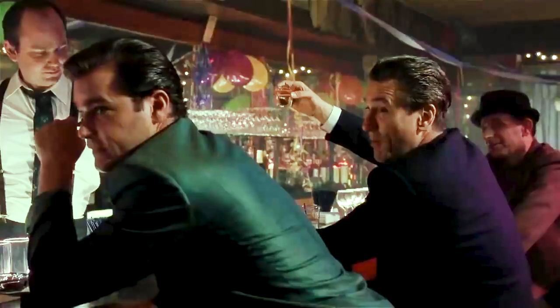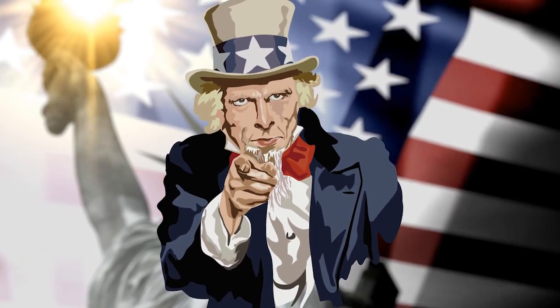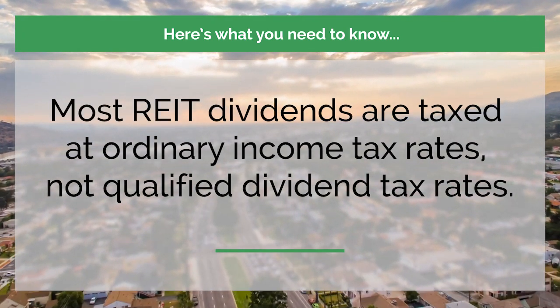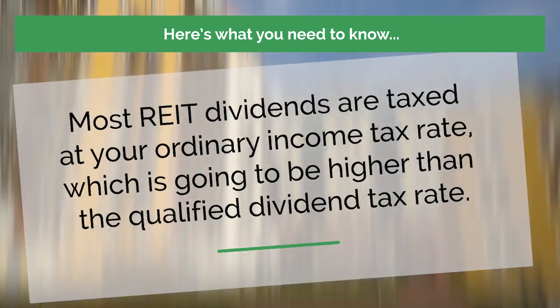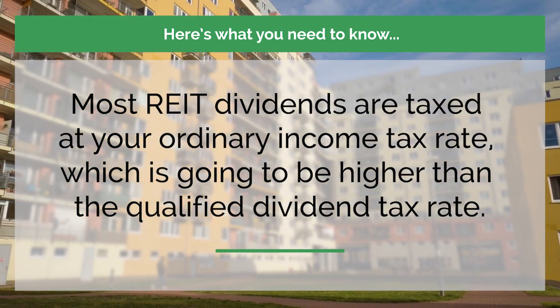But like the security services companies operating out of the corner social club, Uncle Sam is going to get his cut. So here's what you need to know: most REIT dividends are taxed at ordinary income tax rates, not qualified dividend tax rates. So if you own the stock of a regular corporation like Microsoft and get paid a dividend, that dividend is taxed at the qualified dividend rate of 15% for most investors, or up to 23.8% for high earners. Most REIT dividends are taxed at your ordinary income tax rate, which is going to be higher than the qualified dividend tax rate.